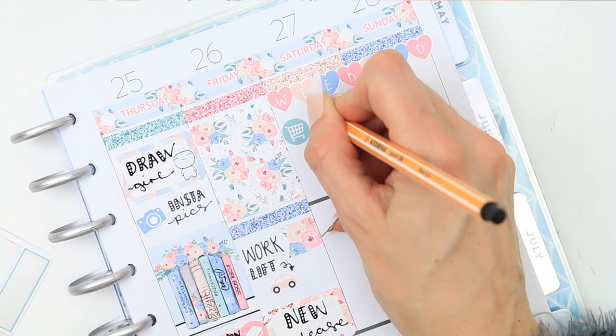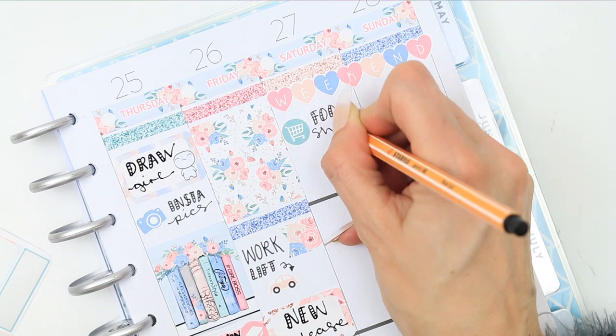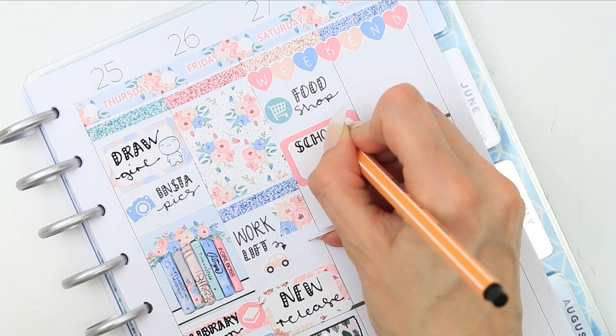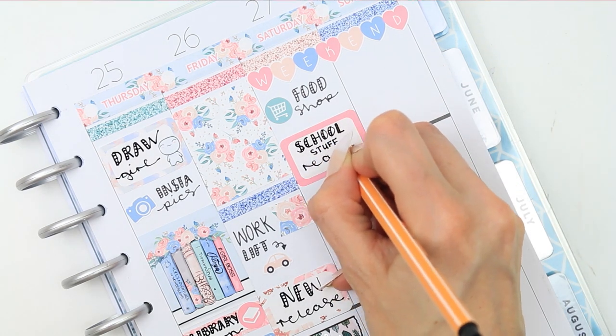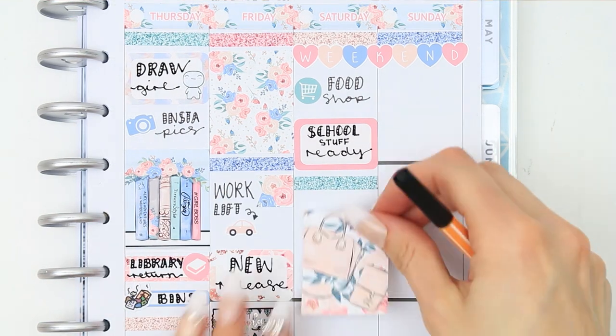For the weekend I put the weekend banner down at the top. I need to do a food shop so I used the little icon that comes with the kit. I also put down a half box as I want to get everything for school ready on Saturday so I don't have to do it on Sunday. I put down a full box to block off some time — I'm not really going to be up to a huge amount on Saturday apart from getting school stuff ready and housework.